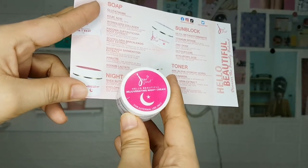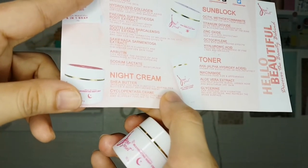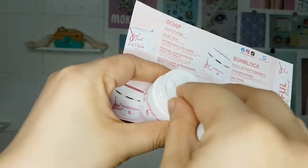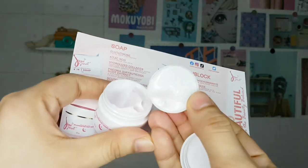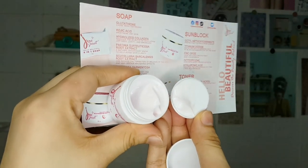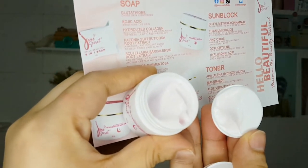Next, there's a rejuvenating night cream. Here are its ingredients and benefits. On camera it looks white, but in person it's a bit pinkish.